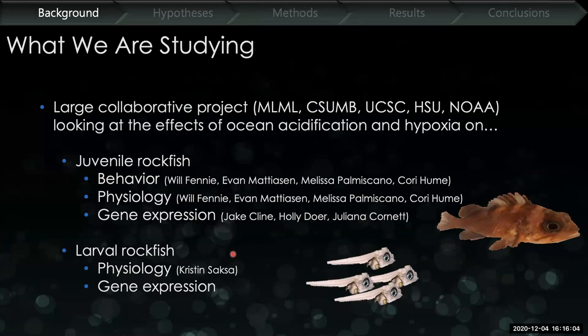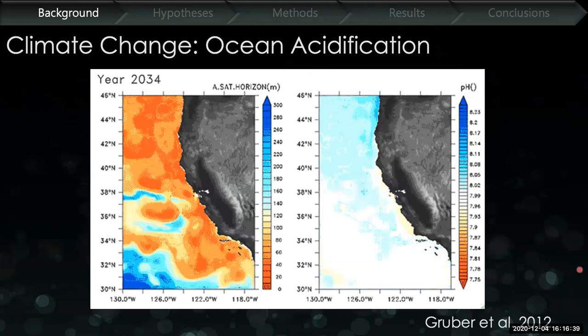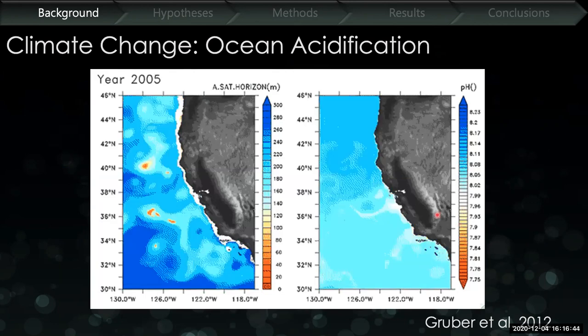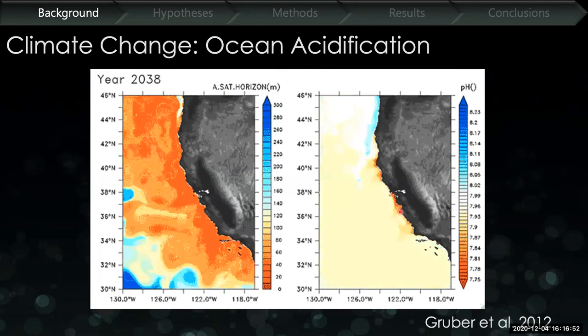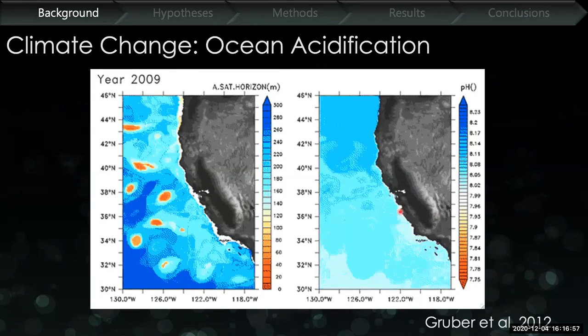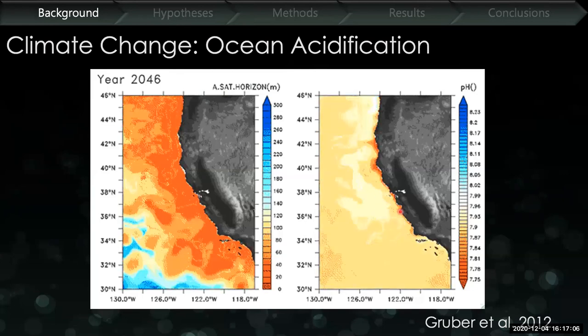We're looking at ocean acidification and hypoxia because they're two of the larger environmental stressors occurring along the California current ecosystem. Along the California coast, we're projected to see a decrease in pH from the current average of about 8.0 pH down to about 7.75. Because pH is on a logarithmic scale, every 0.1 change in pH is a 30% increase in acidity. So dropping from 8.0 to 7.8 is a 60% increase in acidity, and this dropping pH is expected to add physiological stress on these nearshore ecosystems.